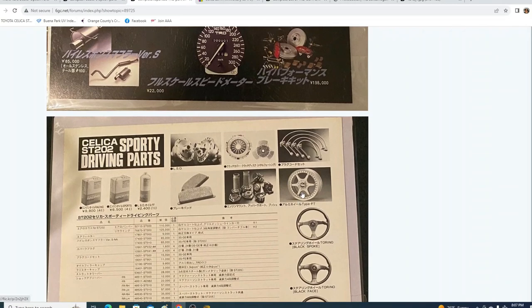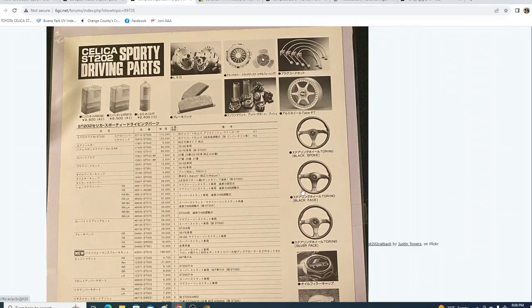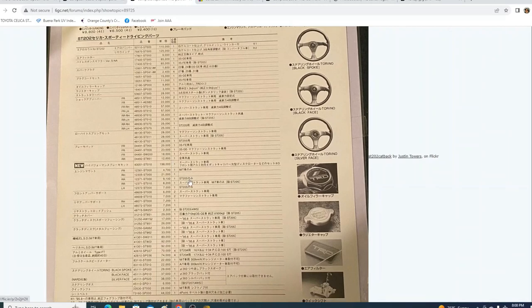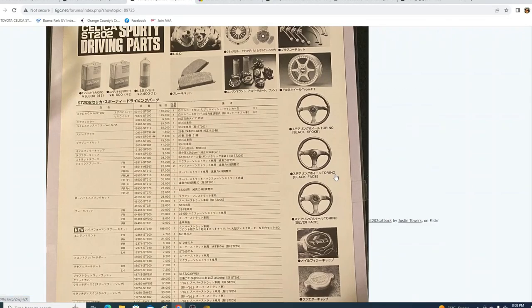These type FT wheels are custom order — I believe it took up to six weeks to make. Pricing on that is 198,000 yen, which is a pretty good bargain for back in the day. This is like a four-point harness.